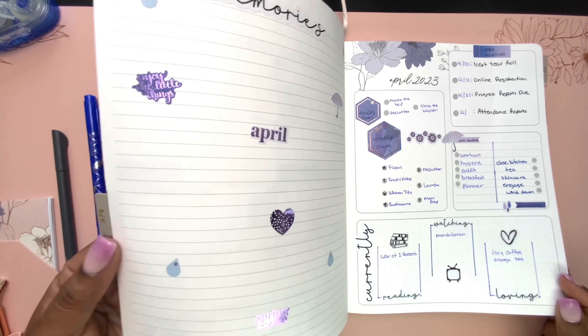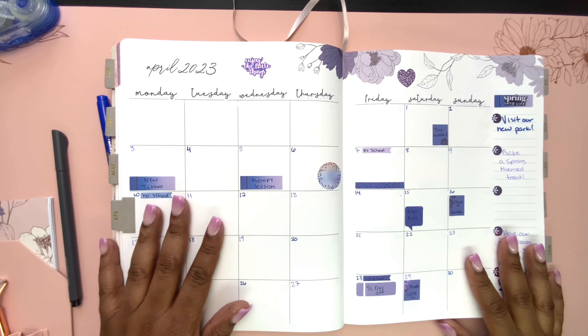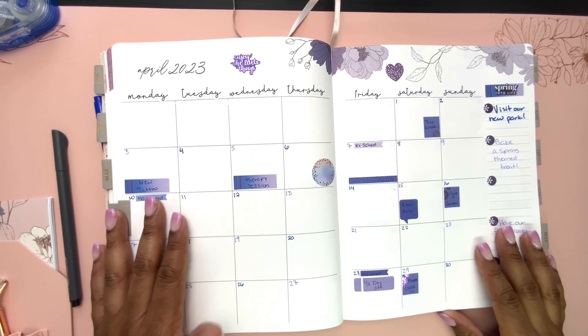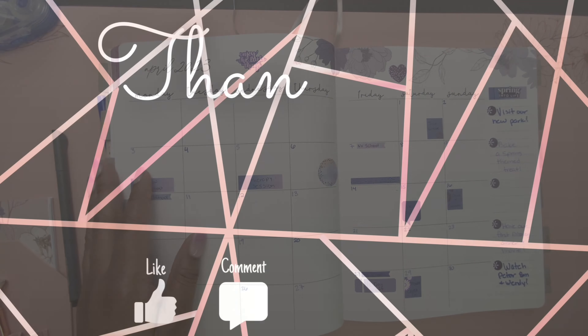That was my monthly planning — I hope you all found it inspirational. If you enjoyed this video or others like it, I would love it if you'd become a part of my YouTube family by hitting that subscribe button and the notification bell. As always, thank you so much for watching. Happy planning and I hope to see you in my next video. Bye!